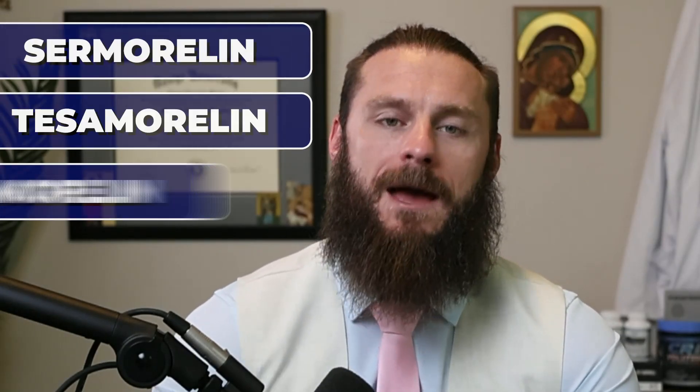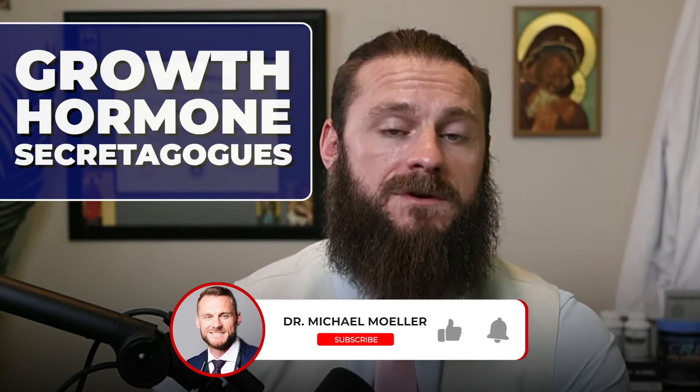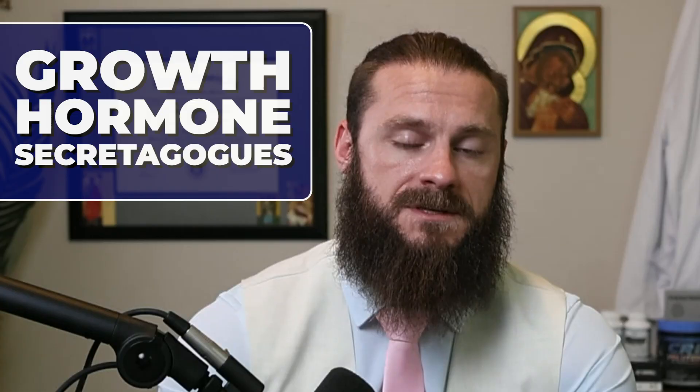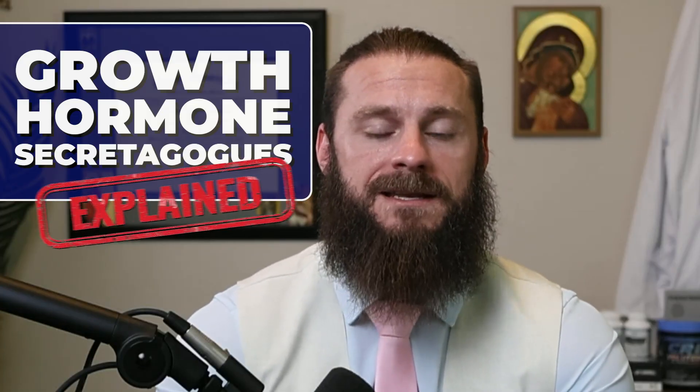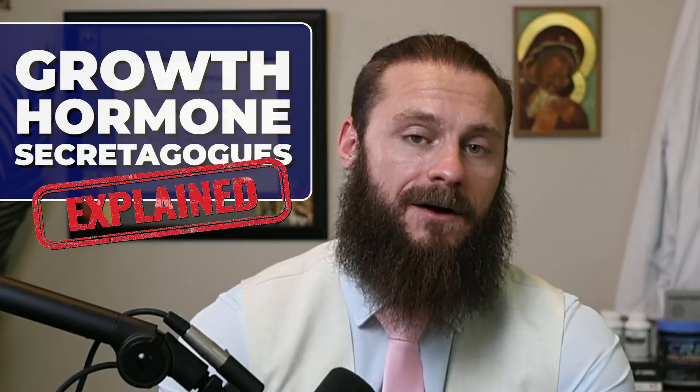Samorelin, Tesamorelin, Ampamorelin, MK677. When I first got into growth hormone secretagogues, I was really confused by their names and also confusing them with SARMs. Today I want to break down the growth hormone secretagogues, the two different categories, and how they're used.